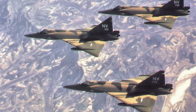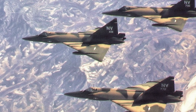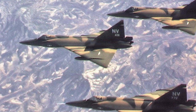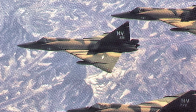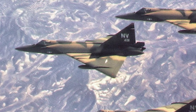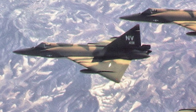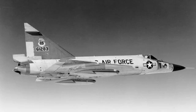The Convair F-102 Delta Dagger's operational history spans critical moments during the Cold War era. After its introduction in 1956, the F-102 became a cornerstone of U.S. air defenses. In Vietnam, the F-102 provided air defense for U.S. bases and escorted B-52 bombers. Throughout the Cold War, the F-102's primary mission was interception. During the Cuban Missile Crisis in 1962, F-102s patrolled the skies, ready for interception.